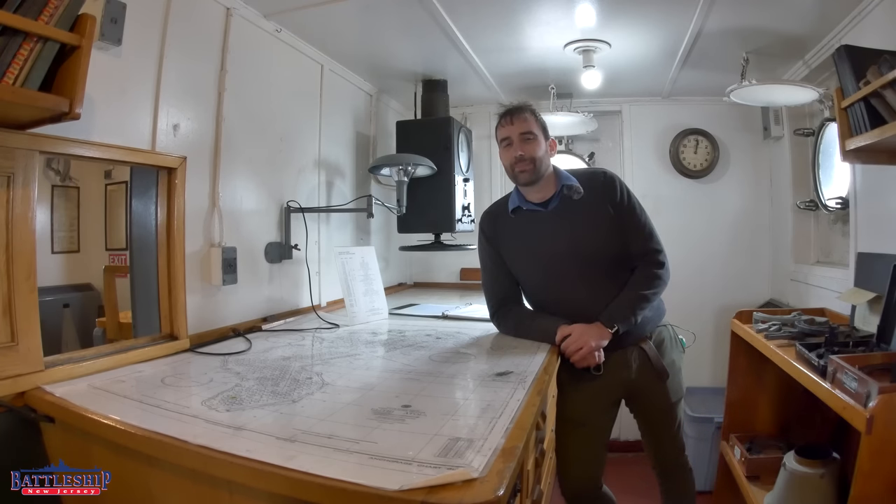Hi, I'm Ryan Szymanski, curator for Battleship New Jersey Museum and Memorial. Today we're in the chart house of Red Oak Victory, a Victory ship that is open as a museum ship here in Richmond, California, and in the process of being restored to sailing condition.